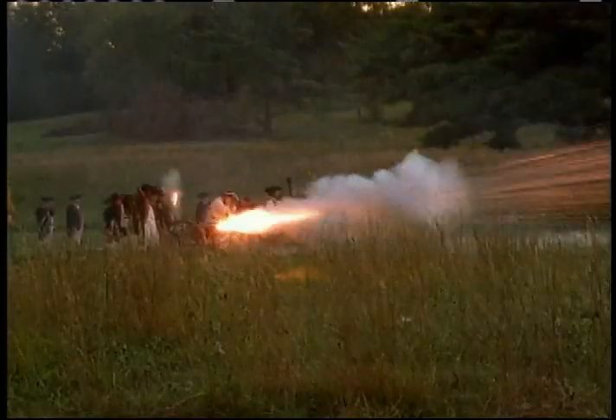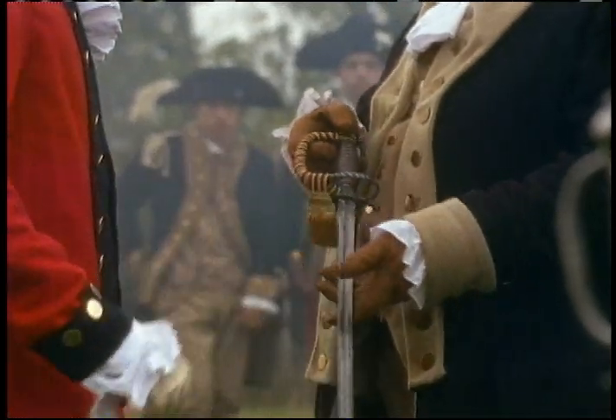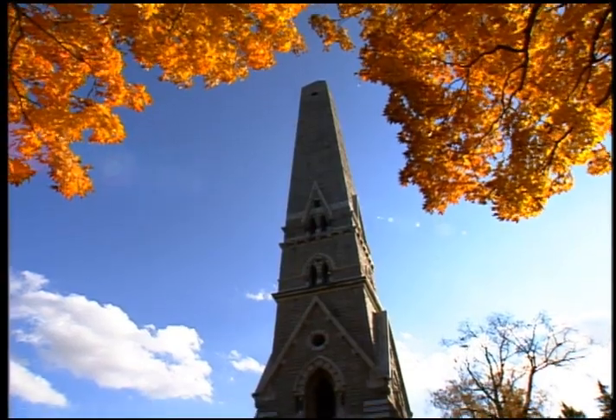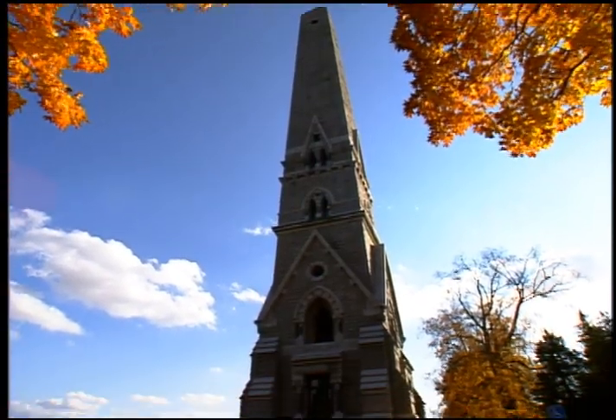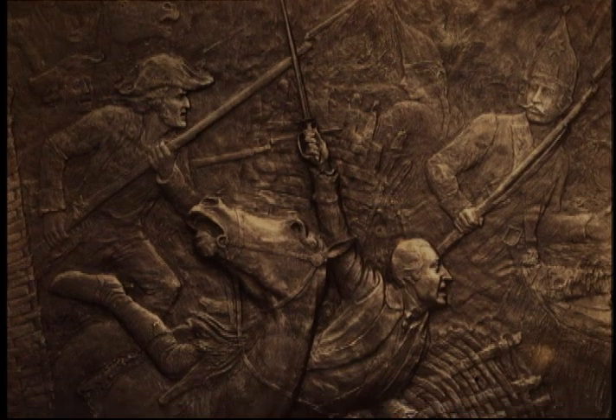Not only did the colonists defeat the British Army in October of 1777, they captured them and locked them up for the rest of the war. The monument to this victory would be grand indeed — stone niches would shelter statues of the winning American commanders, and an iron stairway inside the tower would bring people up close to 16 bronze sculptures.